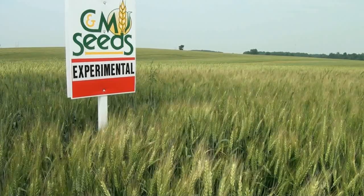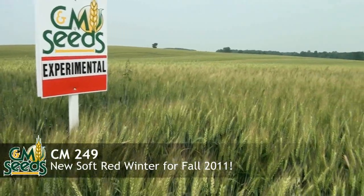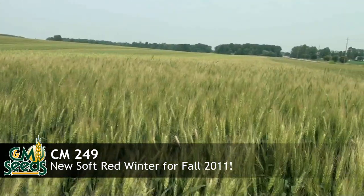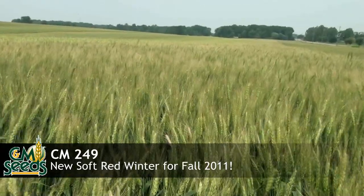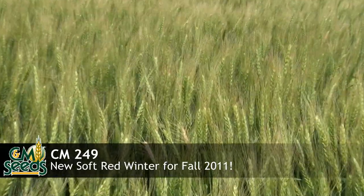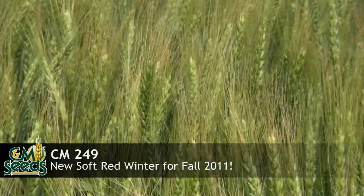We're looking here at a brand new variety — a new soft red, CM249, at an experimental stage. It has really good upward yield potential. We just want you to keep looking at CM249 in the plots. It's a really good future variety for C&M Seeds.